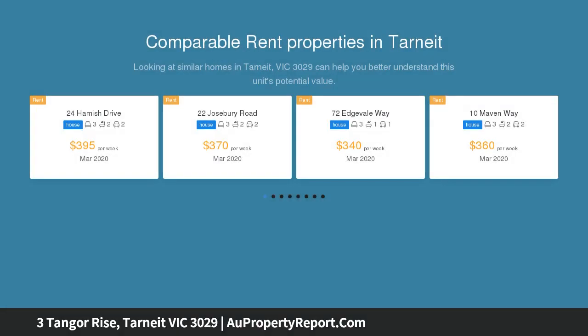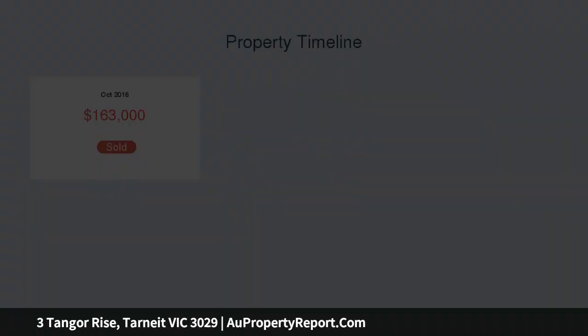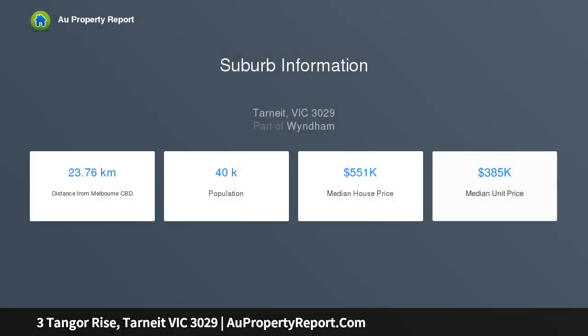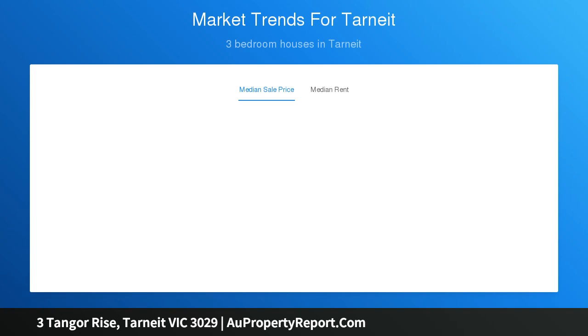These well-thought-out layouts utilize all the space at hand, beneficial to the lucky purchaser, with an open-plan living and dining area for all the family to enjoy. An ultra-modern kitchen boasting a walk-in pantry, smooth stone bench top, and 900mm stainless steel appliances including gas cooktops.